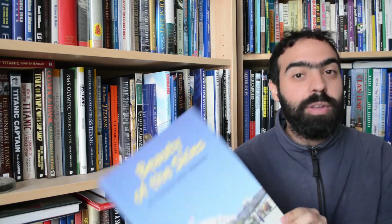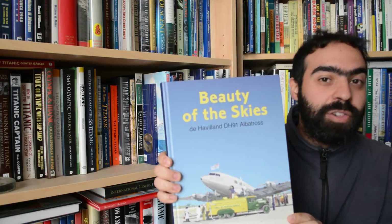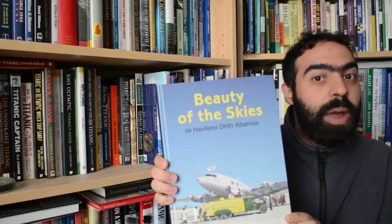Hi everyone. For today's review we're going to go back to the skies and have a look at one of the most aerodynamically perfect aircraft that has ever graced the skies. And that description is apt because this book is called 'Beauty of the Skies,' the story of the DH-91 Albatross by Rob Mulder and published by European Airlines.